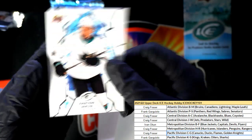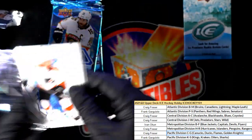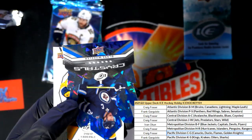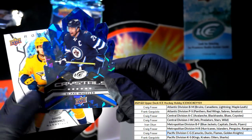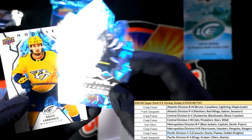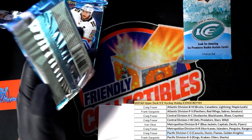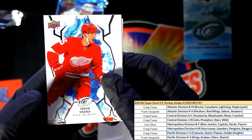Lots of great rookies in here. Quinn Hughes - here's one of these crystals. This is a parallel crystals card. Nice, you got the blue. Another rookie for the Preds. Pretty good patch there for Craig - three color patch. Connor McDavid.